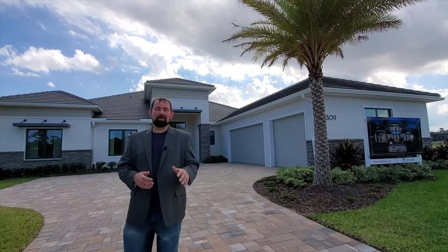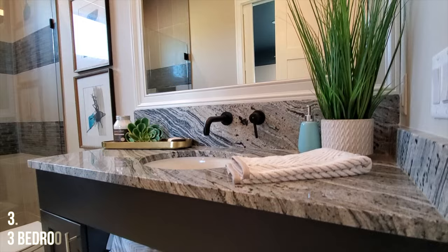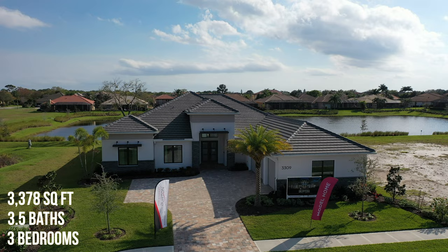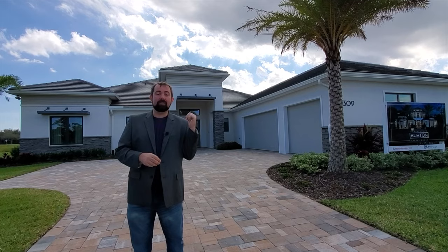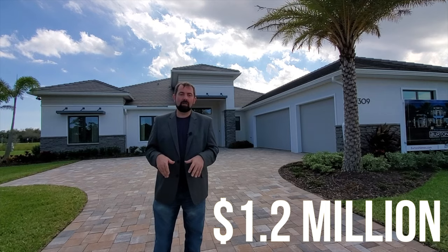Hi everyone, I'm Mike and today we're in Melbourne, Florida, a place where I used to live — I actually went to college here. I'm going to show you this home behind me: a three bedroom, three and a half bath home with 3,378 square feet in the beautiful community called Casa Bella. The base price is $960,000 as of February 23rd, 2021. With the pool and all the upgrades, you're looking at about 1.2 million with the lot and everything included.